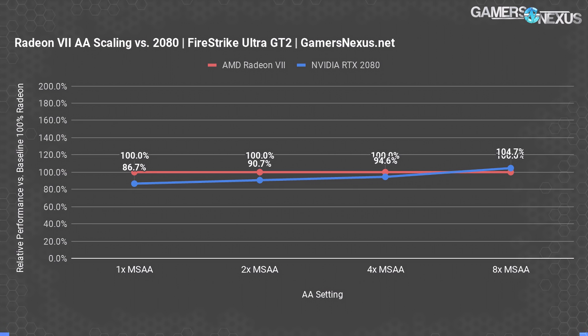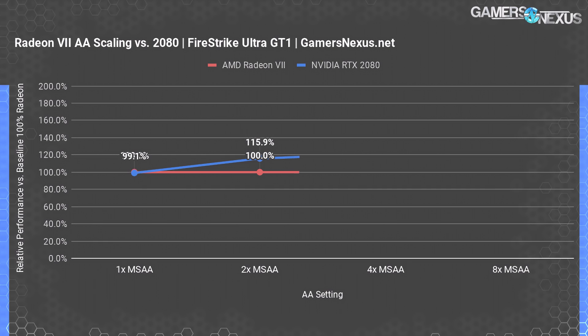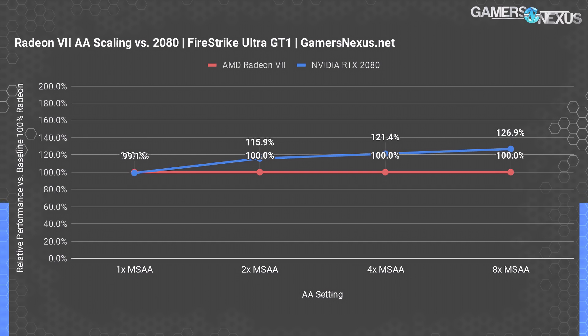For GT1, there's more tessellation and polygons are a bit heavier. We see the two cards start functionally equal under stock Firestrike Ultra settings, with Nvidia gaining a notable 16% lead at 2x MSAA, a 21% lead at 4x MSAA, and 27% at 8x MSAA. There was also a massive difference between Radeon 7 and the 2080 FE when running 8K resolution with 8x MSAA — as a percentage, something like 60% favoring the Radeon card.